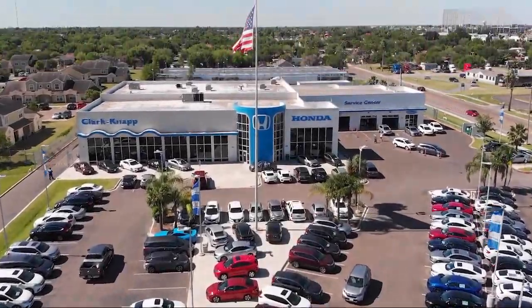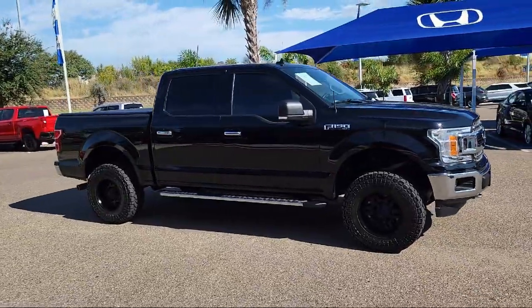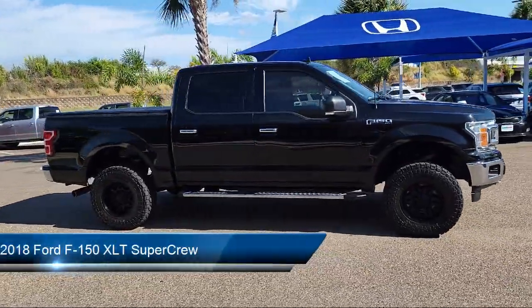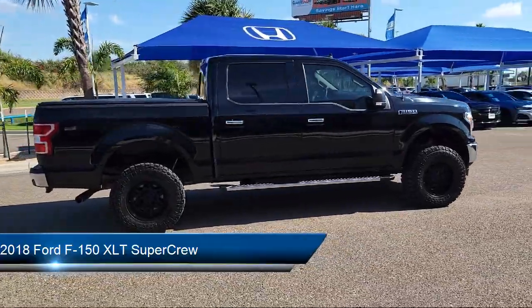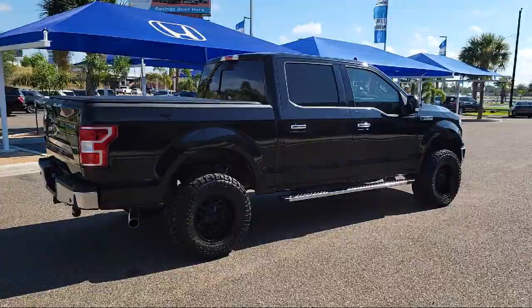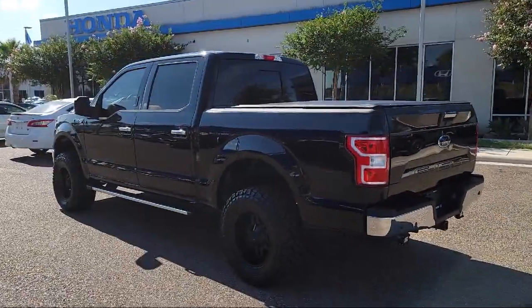Welcome to Clark Knapp Honda. Here's a look at another one of our great vehicles from our inventory. It comes equipped with a sliding rear window, FX4 off-road package, fully automatic headlights, split fold-down rear seat, chrome bumpers, and an exterior parking camera with dynamic hitch assist.